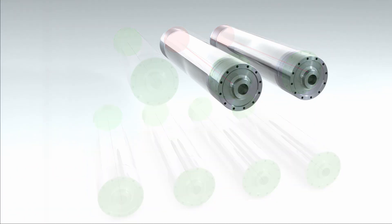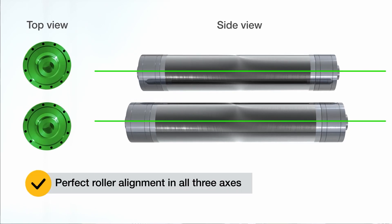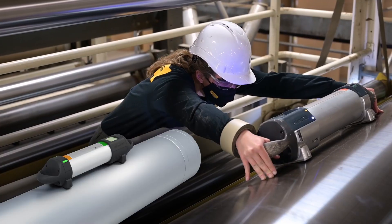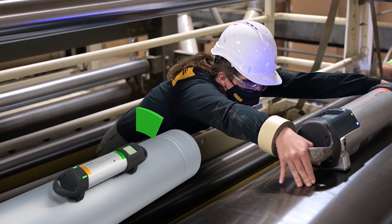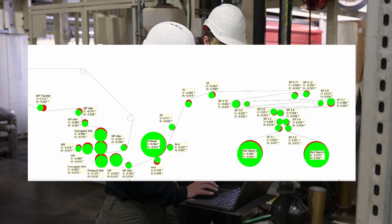The axes of all rolls should be parallel to ensure maximum machine efficiency and product quality. In performing a measurement, the device is placed on a roll and swept a minimum of 20 degrees around the roll circumference. The measurement takes about 30 seconds, and results are instantly transmitted wirelessly to a laptop.